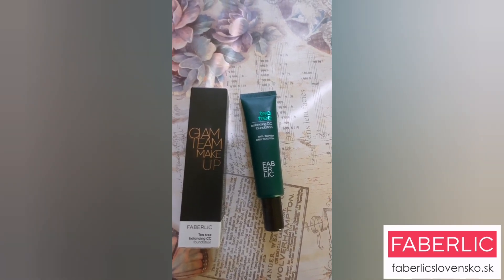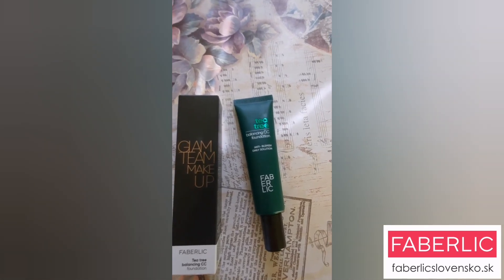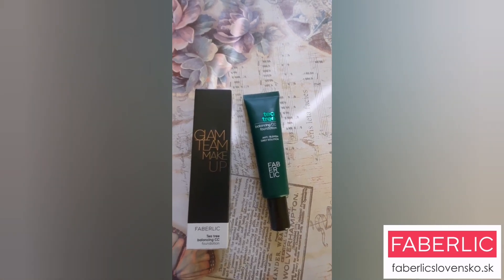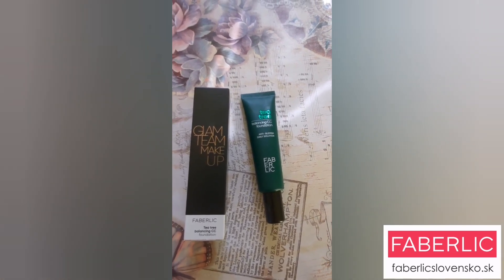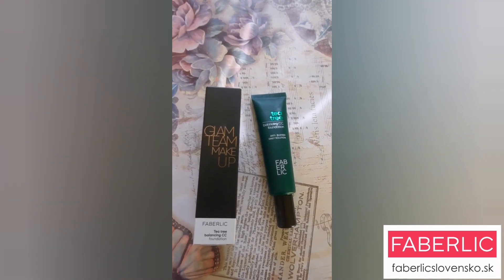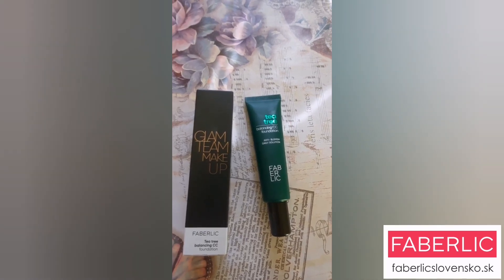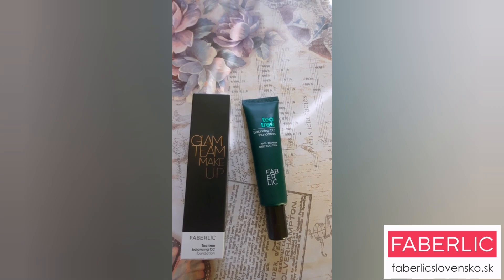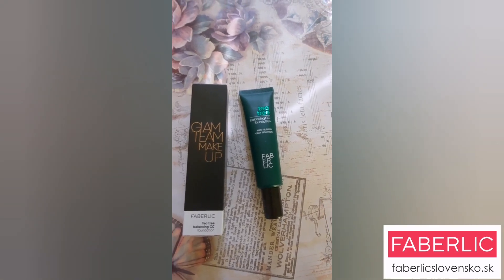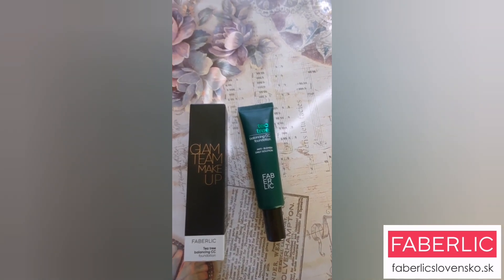A hlavne čajovník je prírodné antibiotikum, takže pomáha aj pri niektorých jemnejších zápaloch pokožky, trebárs ako je podráždenie od teraz aktuálnych rúšok.